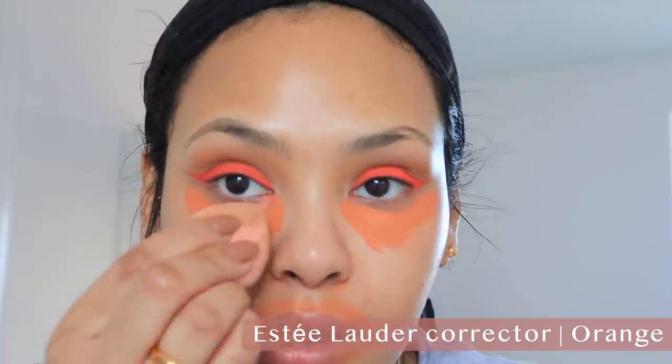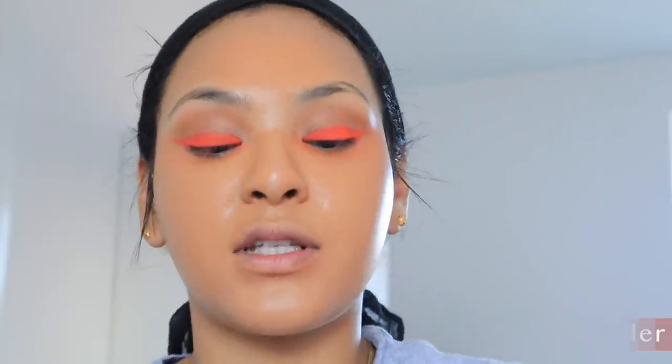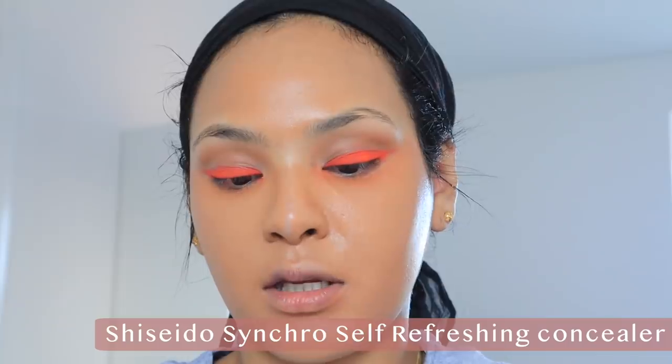I corrected my dark circles with the Estée Lauder Double Wear corrector in orange and I'm just going to blend that out and let it air dry a little so it doesn't mix with my foundation. I definitely look like one of the cast from Lion King right now. The foundation I'm going to go in with is the NARS Natural Radiant Longwear Foundation. Next I'm going into the Shiseido concealer — this is their Synchro Skin Self-Refreshing Concealer in 301 Medium.